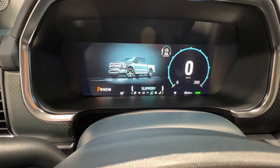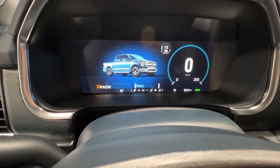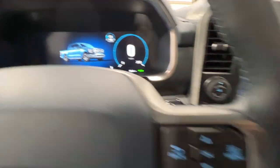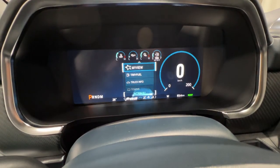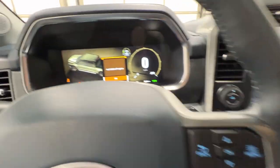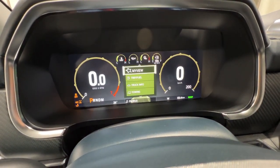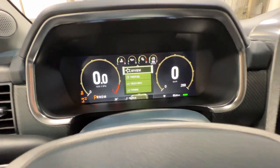Going the other way, we also have slippery, deep snow and sand, and mud and ruts modes. The truck will automatically change the four wheel drive settings for that specific drive mode — for example, in mud and ruts it'll automatically shift into four wheel drive, lock the rear differential, and turn off traction control, giving you the best settings for that drive mode.